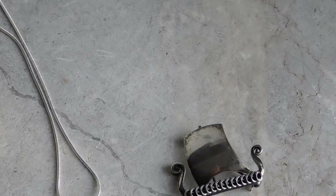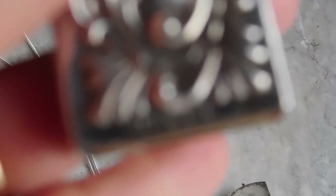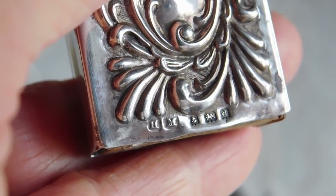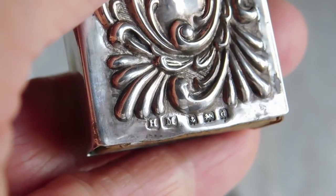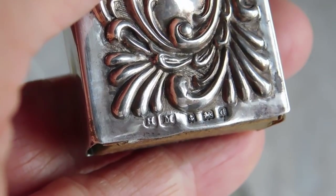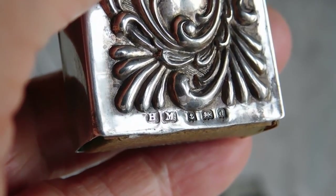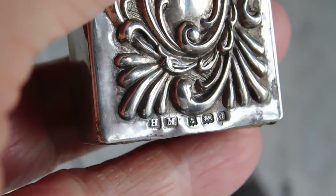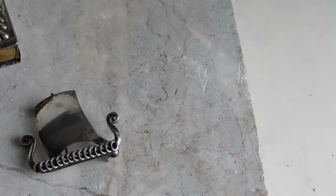This is a sterling silver matchbox cover with a hallmark. I was able to figure out it reads: Henry Matthews, Birmingham, Lion Passant — that's England sterling silver — and the date letter is for 1903. Very cute, listed for $53 with free shipping.